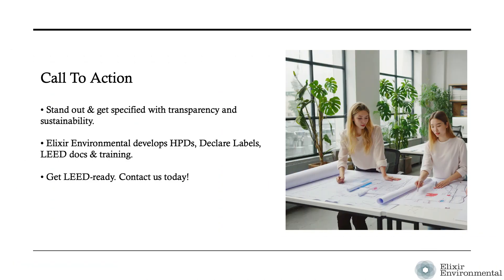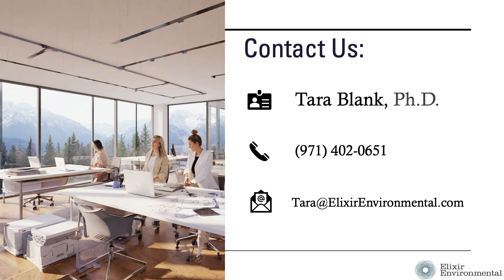In today's competitive construction industry, transparency and sustainability are key to getting your product specified. Elixir Environmental specializes in helping building product manufacturers stand out by developing essential documentation and educational resources. Meet LEED requirements by working with Elixir Environmental to develop health product declarations, declare labels, LEED documentation, and LEED courses for your building product reps. If you're not ready for LEED, you're not ready for specifiers. Contact our team today.